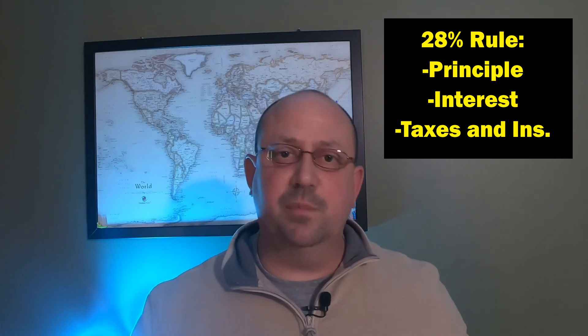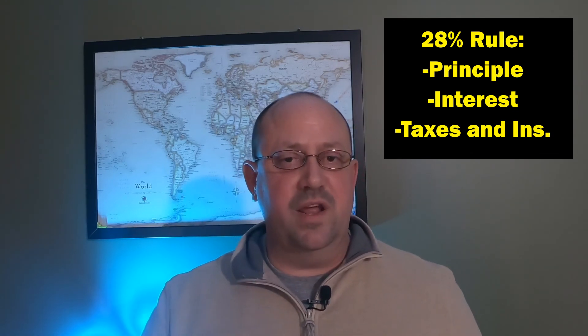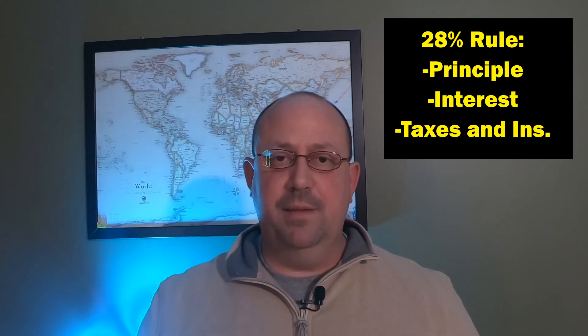Number two: how much can you afford? You'll want to talk to a bank, a lender, or a mortgage broker — reach out to me if you don't know where to turn. As a general rule, about 28% of your gross monthly income will go toward principal, interest, and insurance. To put that into perspective: if your gross monthly income is $10,000, then 28% — that's $2,800 a month — could go toward your payment. Everyone's situation is different, so reach out to a lender and they'll help guide you through that process.